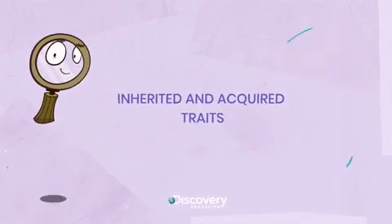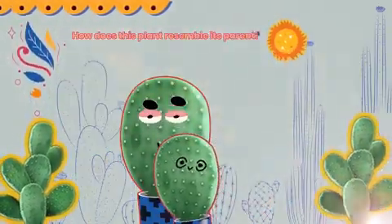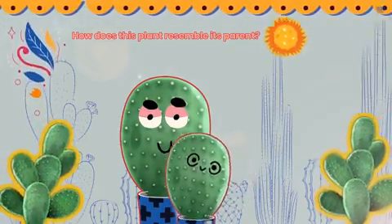Inherited and acquired traits. Today we're going to explore an interesting scientific fact. Take a look at these two cactus plants.